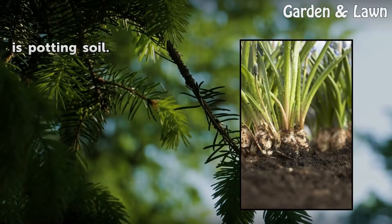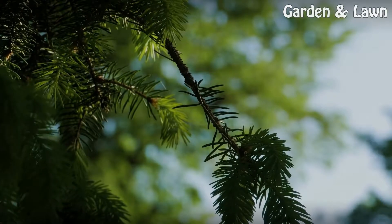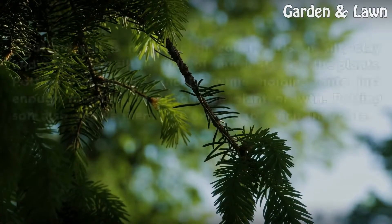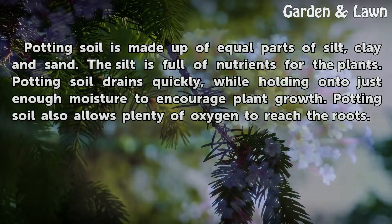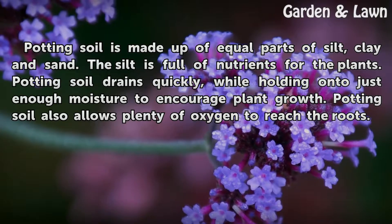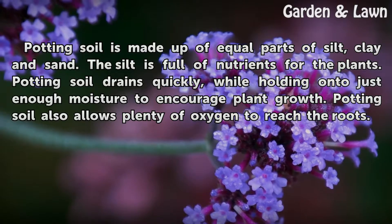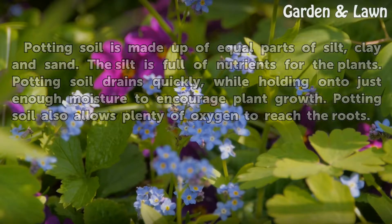The best medium to grow plants in is potting soil. Potting soil is made up of equal parts of silt, clay, and sand. The silt is full of nutrients for the plants. Potting soil drains quickly while holding on to just enough moisture to encourage plant growth. Potting soil also allows plenty of oxygen to reach the roots.